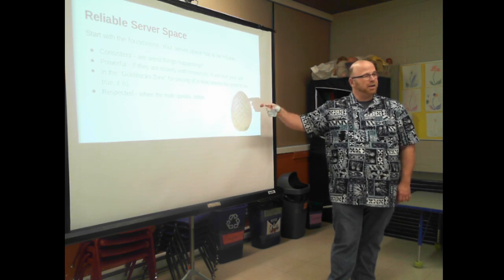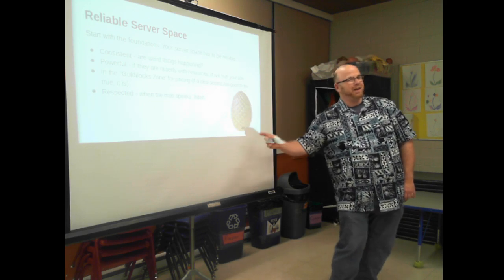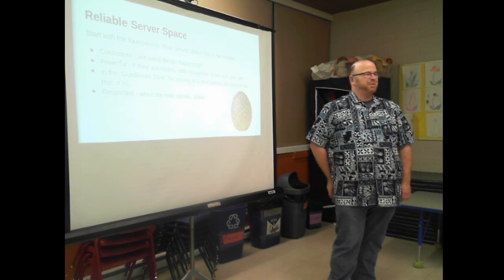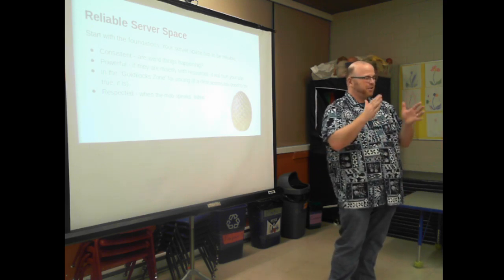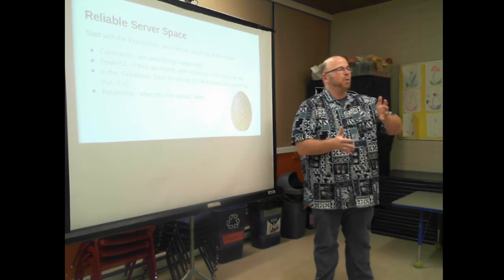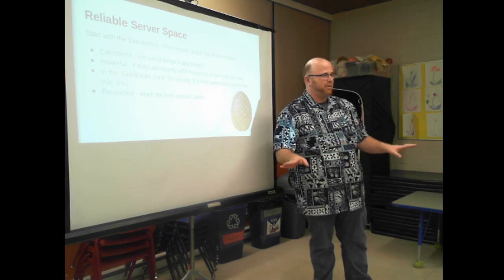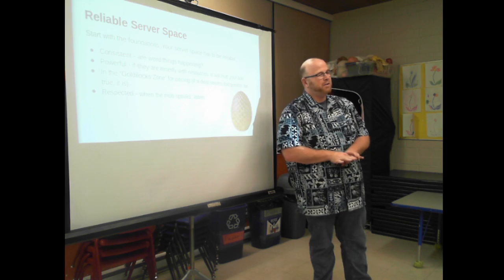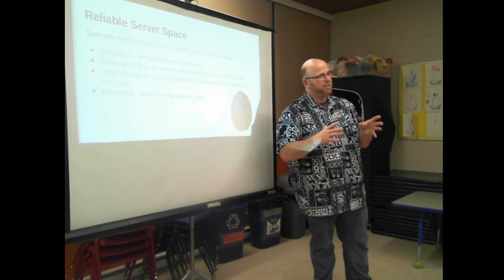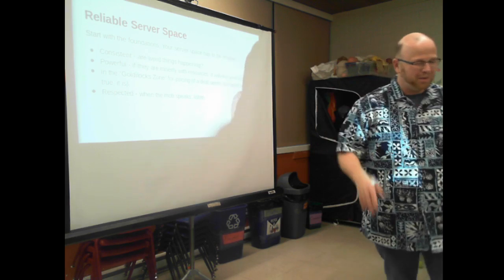Some hosts get good, get oversubscribed, and then take it too far. They go, 'we put 100 sites on this box, I bet 150 would be okay' — then 250 — and suddenly the dam breaks and everything stops responding. I've seen places push that: they started with a fantastic reputation, great across the board. But anyone who stayed more than three months always left, because after about three months the oopsies started — suddenly bad, suddenly weird excuses.